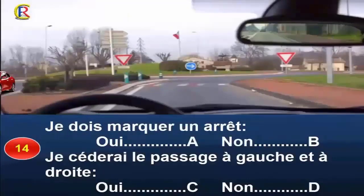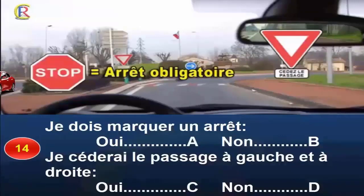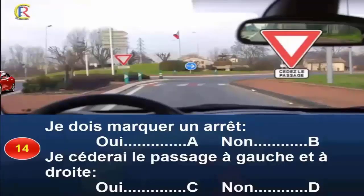Question 14. Je dois marquer un arrêt, oui réponse A, non réponse B. Je céderai le passage à gauche et à droite, oui réponse C, non réponse D. Les ronds-points sont équipés de panneaux cédez le passage qui n'obligent pas à marquer l'arrêt sauf si un véhicule arrive sur votre gauche. Contrairement au panneau stop, l'arrêt n'est pas systématique. Vous n'avez pas à céder le passage à droite, mais uniquement au véhicule déjà engagé sur l'anneau, c'est-à-dire venant de gauche. Réponse B, C et D.